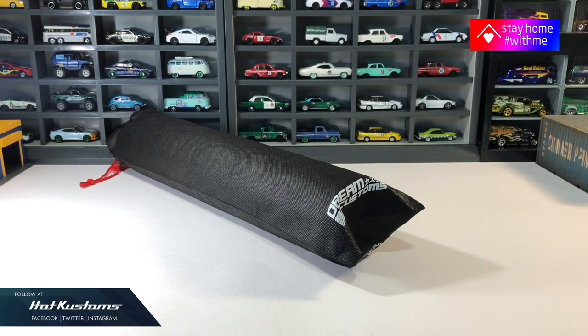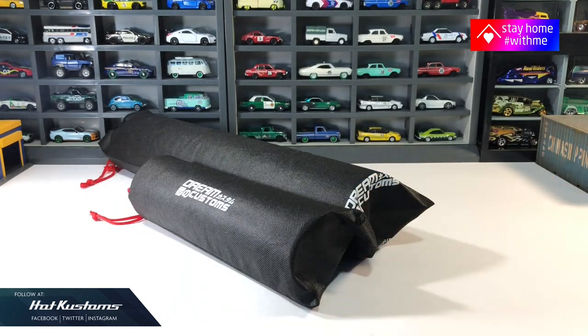Today's feature is a unique one. It's a tabletop display from Dream Customs, who has come up with something wonderful for every collector. The founder himself, Andy, is a collector who has been very active in the community. Big thanks to Dream Customs for sending this to me to review for you.